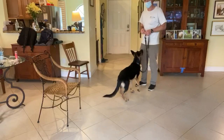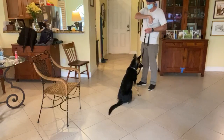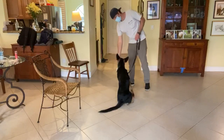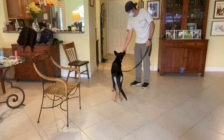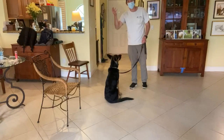Today's video is on the sit command, which she's doing very nicely for me right now. What I do is I take a piece of food and put it right in front of her nose. This is called blueberry. What I do is I lift it slowly up, and as I lift it up, her butt goes down.